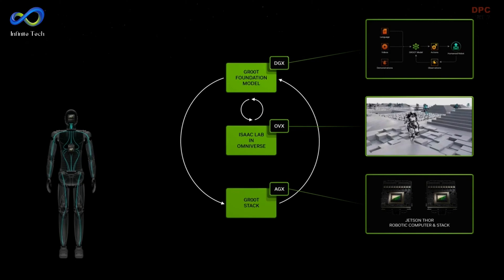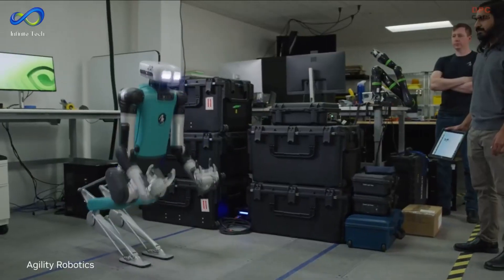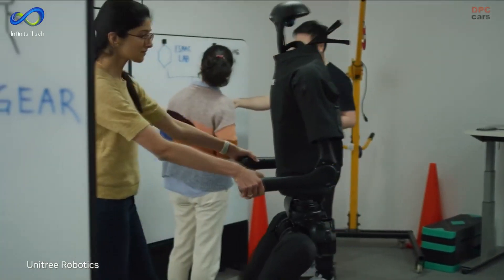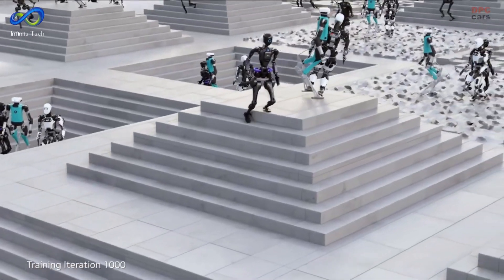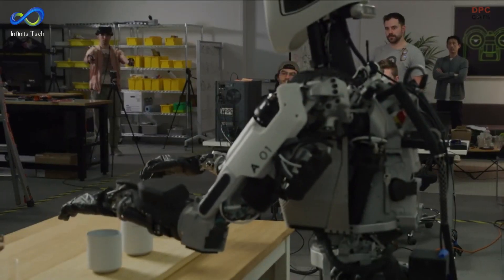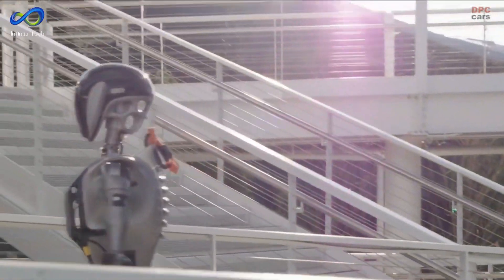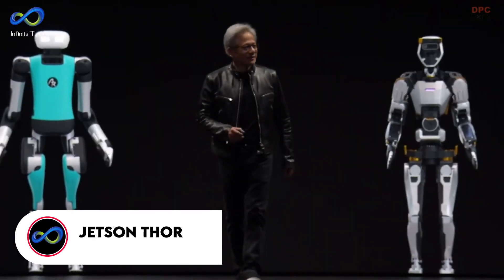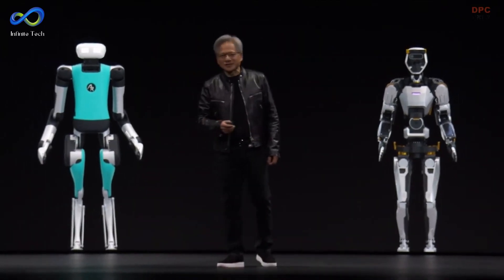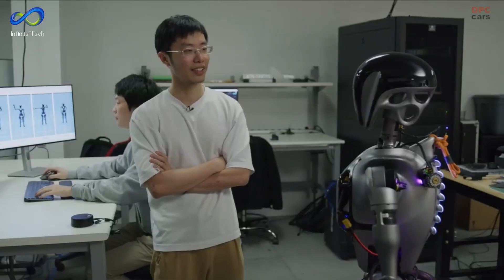NVIDIA developed Isaac Lab to train GR00T at scale and built NVIDIA Osmo, a compute orchestration service that coordinates training and inference workflows across NVIDIA DGX systems for training, NVIDIA OVX systems for simulation, and NVIDIA IGX and AGX systems for hardware-in-the-loop validation. They taught these robots to handle real-life situations using the Isaac reinforcement learning gym — like a high-tech gym for robots.